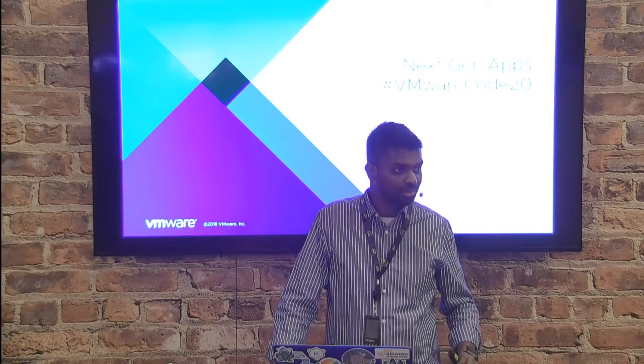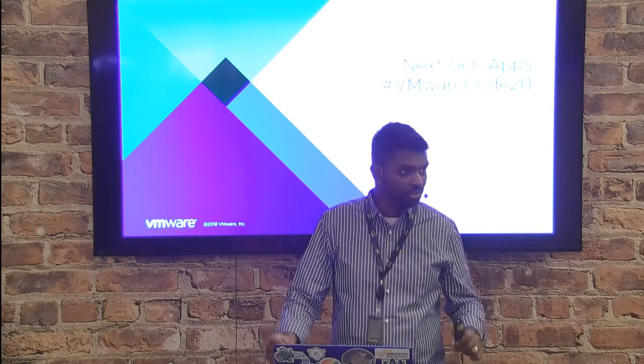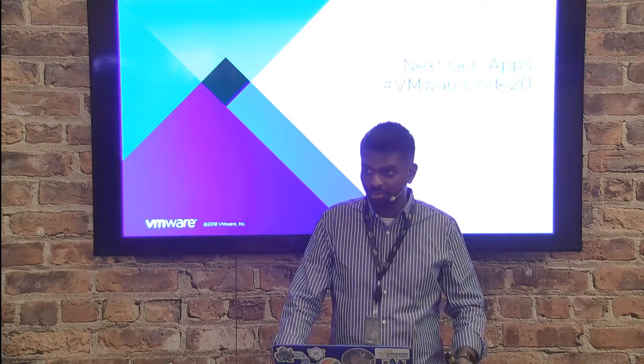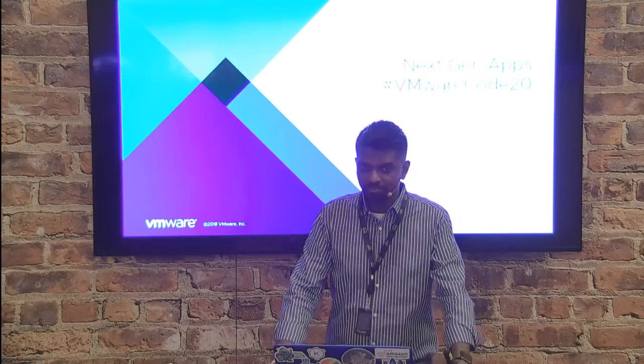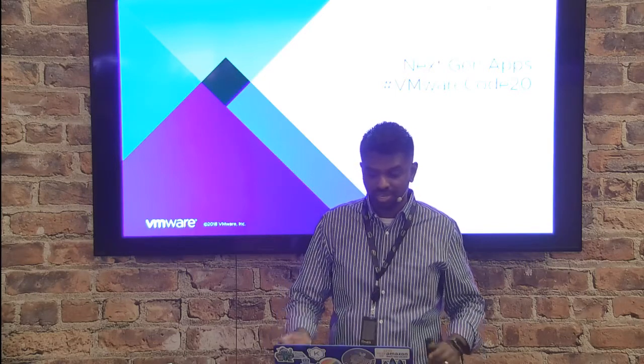Good morning, everyone. Thank you for joining us. Hopefully day two of re:Invent is treating you all really well. My name is Prabhu Bharati. I'm a technical public cloud specialist here at VMware. What we're going to talk about is next-gen apps, because it's cool.